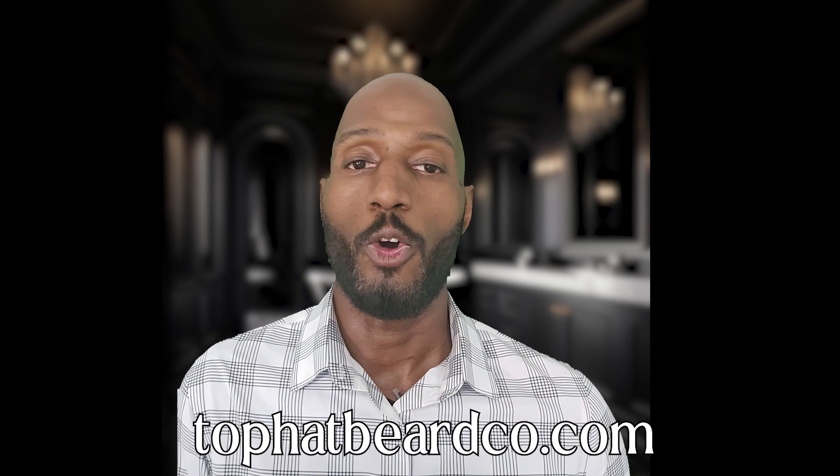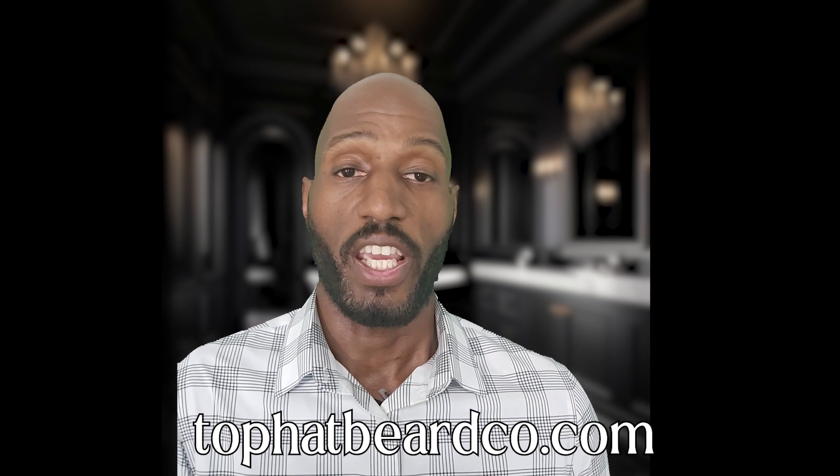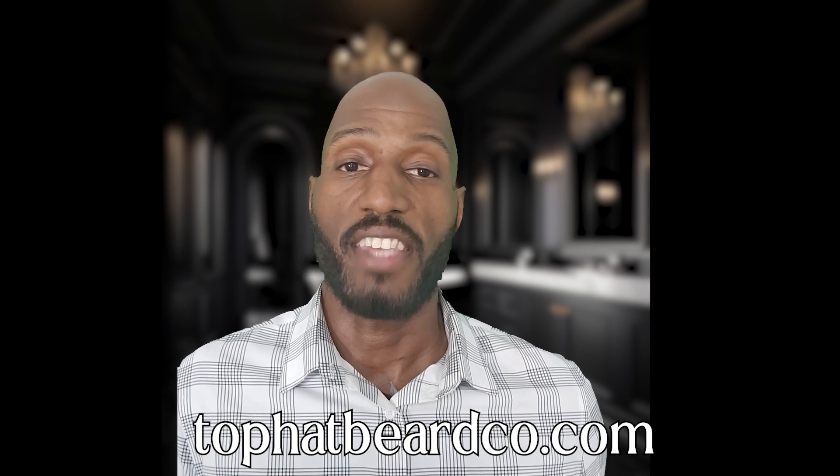The rating is in. This was a pretty easy one — 10 out of 10 stars. Fantastic customer service. Passed the oil check, passed the smell test, and it passed the shine test in the sun. Make sure you go to tophatbeardco.com — that's tophatbeardco.com — to check out James and Amanda's fantastic products.